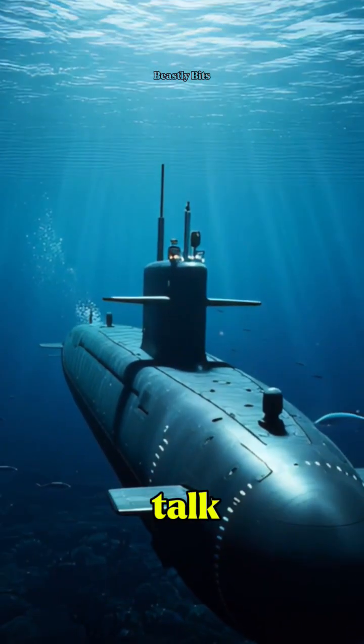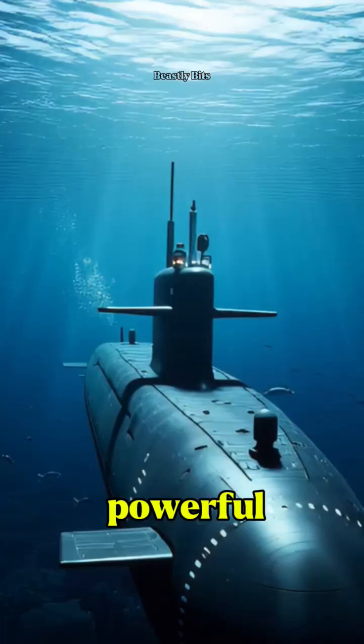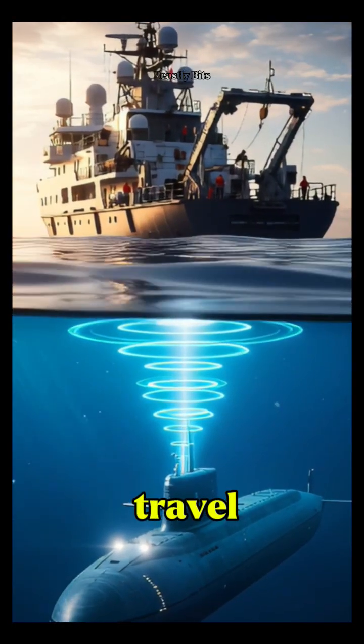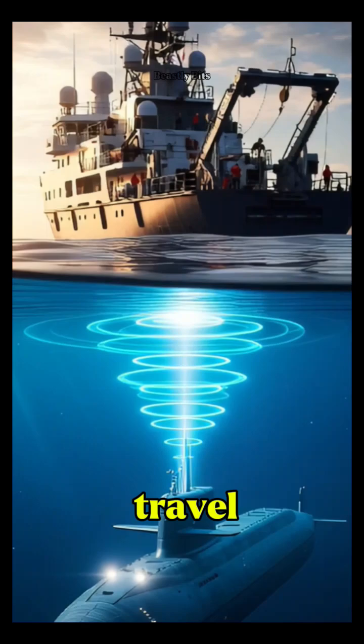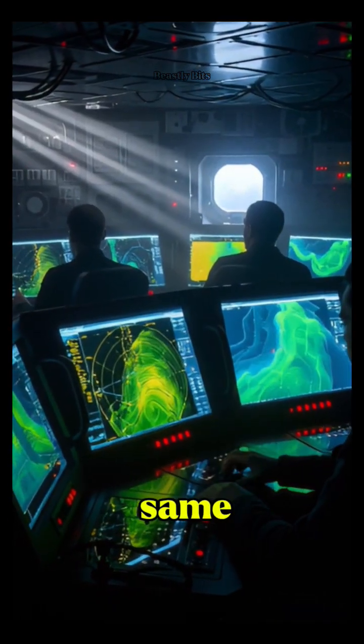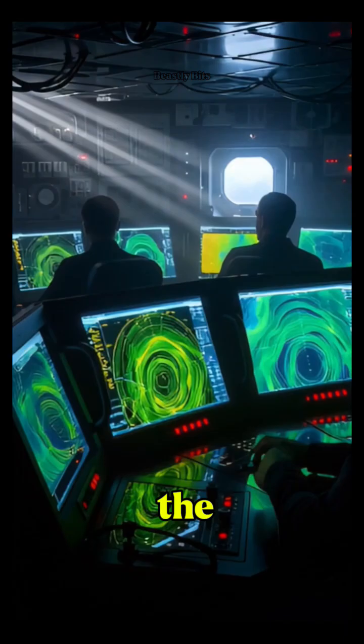Ever wondered how submarines talk to each other without a single word? It's all about sonar — powerful sound waves that travel through the deep, carrying information faster than light can travel underwater. This is the same principle dolphins and whales use to navigate and hunt in the dark.